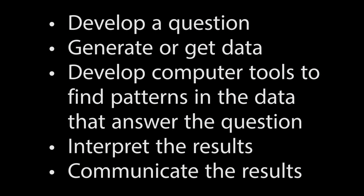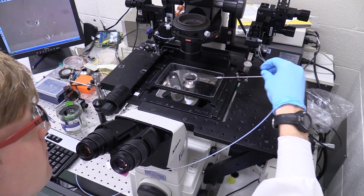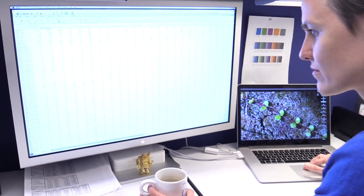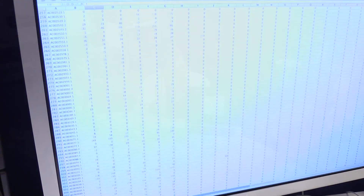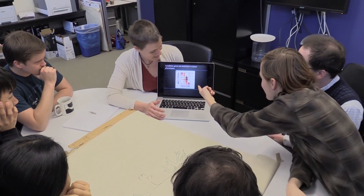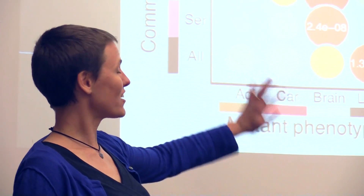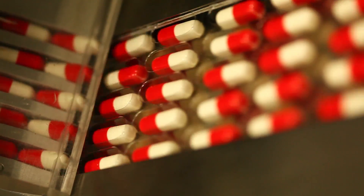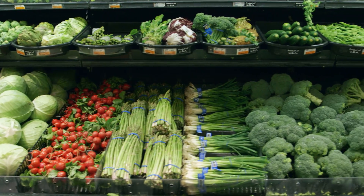You need to design and run experiments to generate results that will be stored in these publicly available databases. Let's review the steps in a typical bioinformatics experiment: develop a question, generate or get data, develop computer tools to find patterns in the data that answer the question, interpret the results, and communicate the results. This process leads to some really interesting discoveries, which can lead to important applications for health and medicine, improving food sources or energy supplies, and conserving biodiversity.